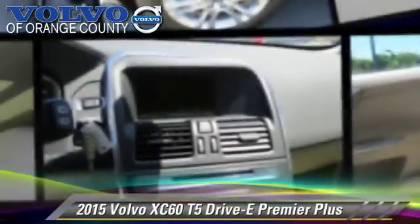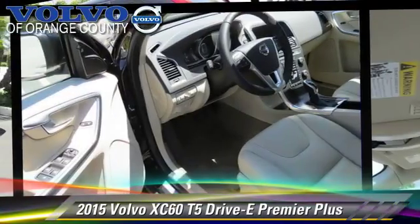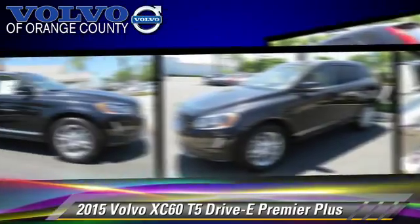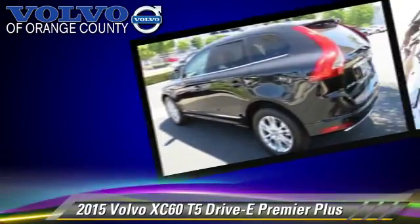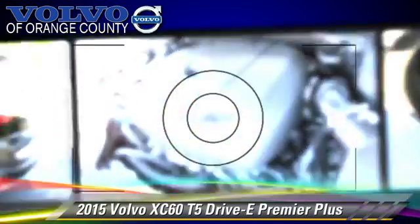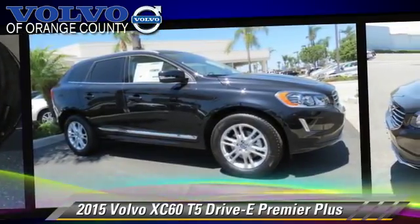Powered by a 2-liter 4-cylinder engine with an automatic transmission, this vehicle, with fewer than 5,000 miles on the odometer, is well-equipped. This Volvo features powered door locks, power steering, and alloy wheels.